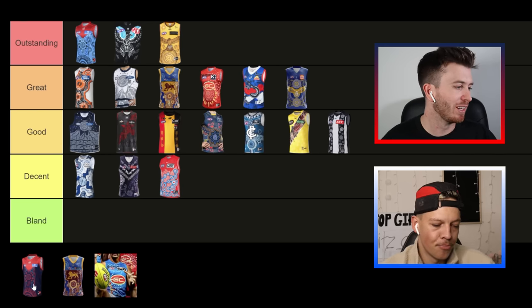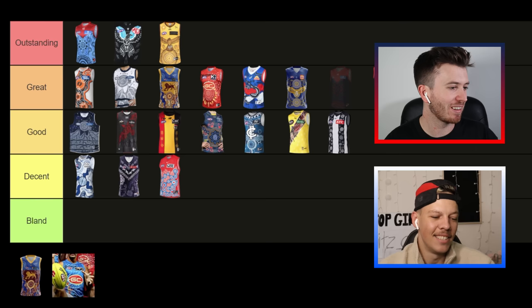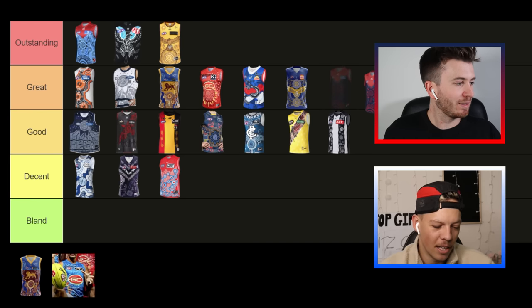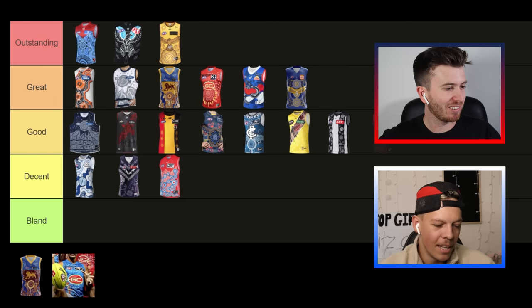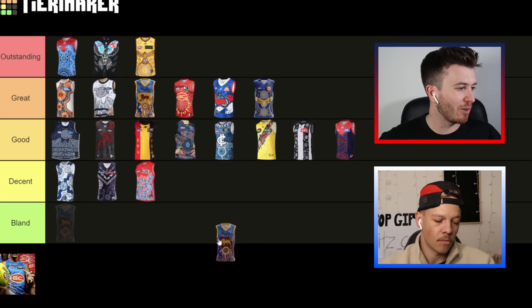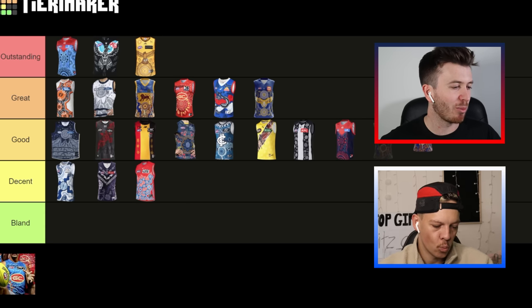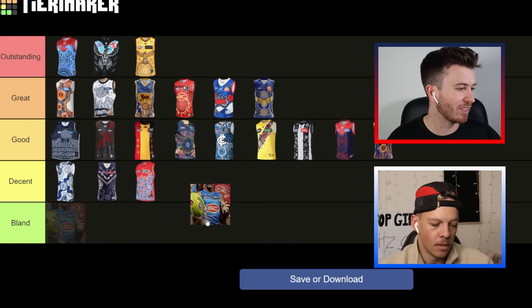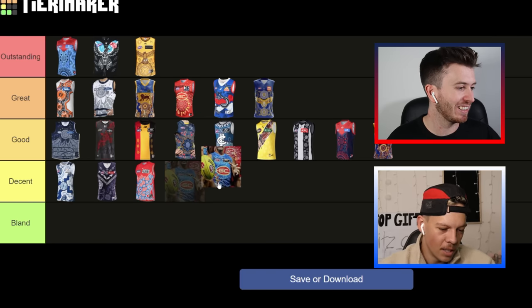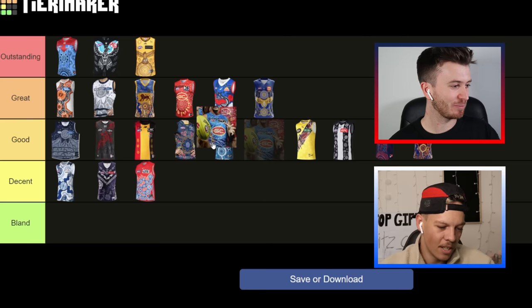We've only got three more to go — the double-ups of guernseys we've done before. The Demons' home jumper: definitely not 'outstanding' — I'm thinking towards 'good', I don't think it's quite in the 'great' category. The Lions' second kit is sort of the reverse of the same design — leaning towards 'good' as well, similar to their home jumper. And the Suns' blue version — I actually like the blue, and since their other one is already in 'great', that can slide into 'great' as well.